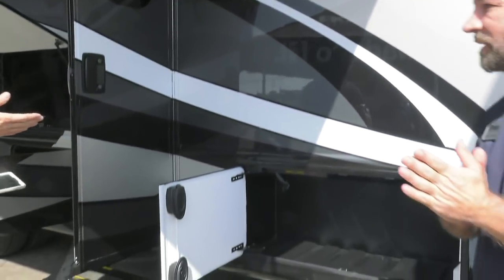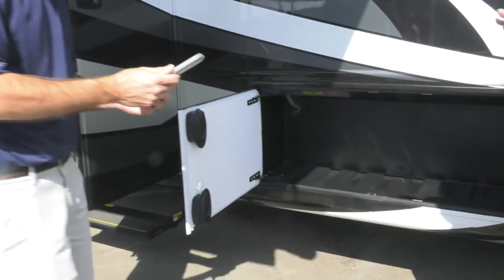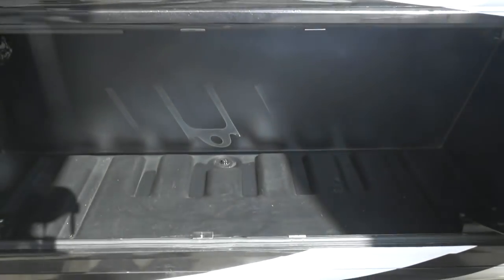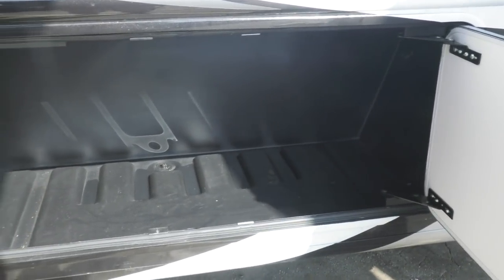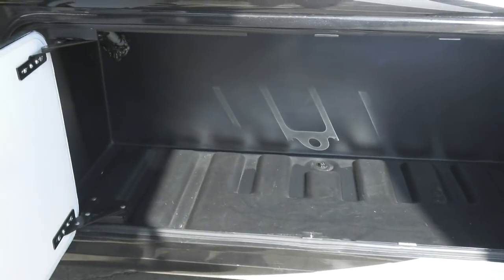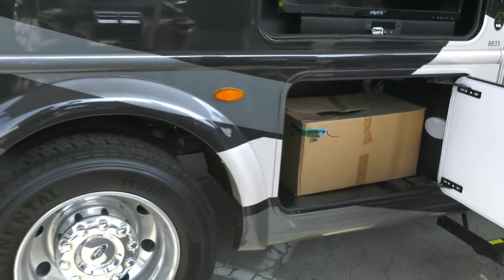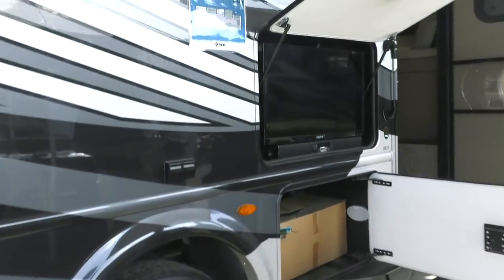Working our way down the side — one of the great things about this floor plan, this is the BB35, the bunk beds model. Let's talk storage capacity: rotocast storage bins, which means no rust, no mold, no mildew. Most of them have drain plugs, and all of them have LED lights so you don't get lost in the middle of the evening. There's also an exterior TV and awning — a great setup for a day like today.